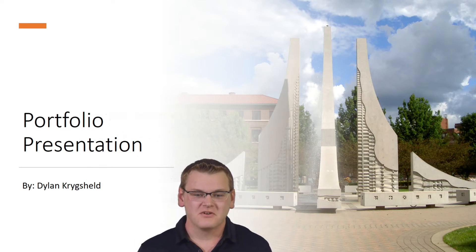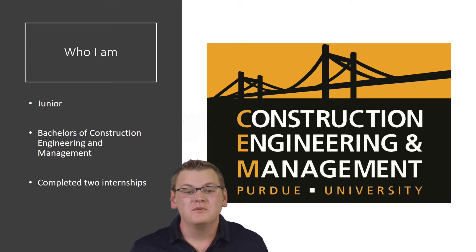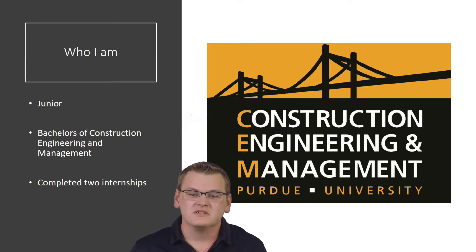Hello and welcome to my internship presentation. My name is Dylan Kreischeld. I'm a junior here at Purdue, currently pursuing my bachelor's in construction engineering and management. Since I'm a junior, I've completed two internships up to this point. I'm mostly going to be focusing on my previous internship for this presentation.